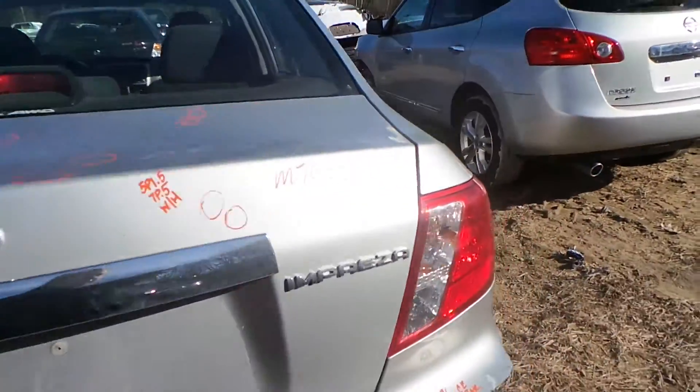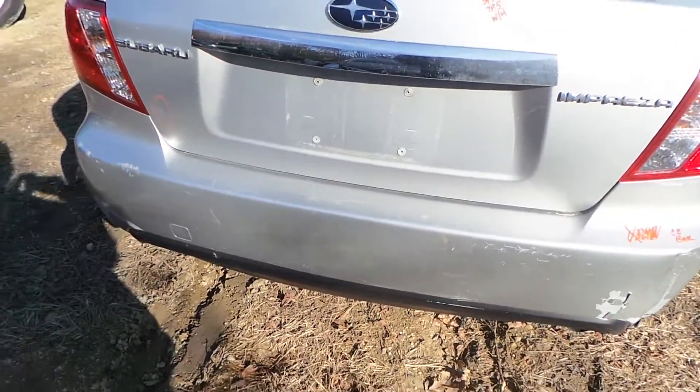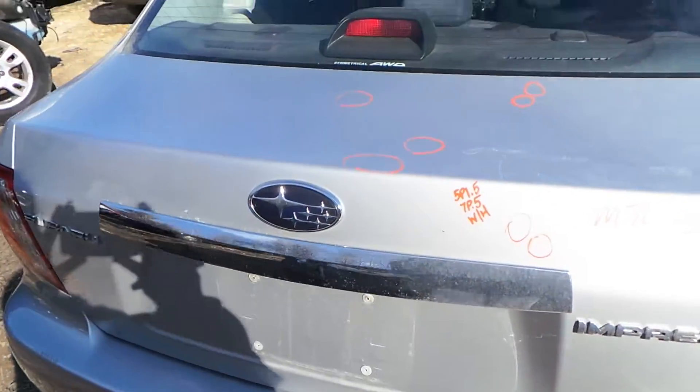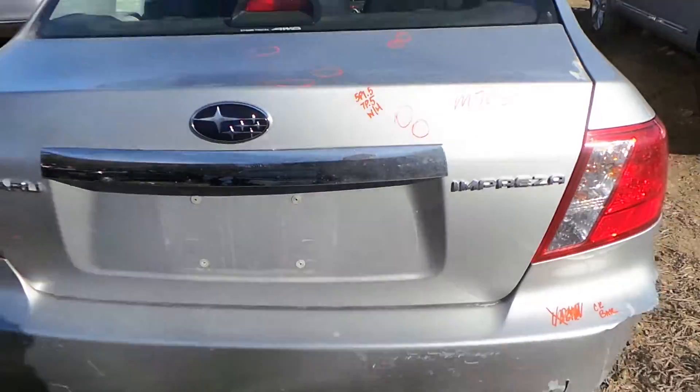We have two good tail lights. The rear bumper is good for the rebar. The deck lid has a lot of parking lot dings on it, but it's still very usable and does come with the hinges.